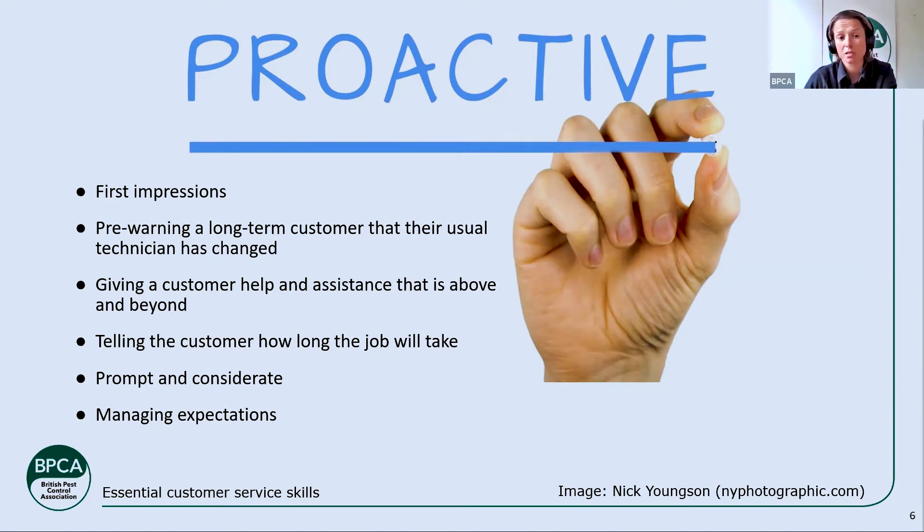In terms of being proactive — being prompt and considerate — if we say we're going to be somewhere, we should be there. Another common issue I see coming through is when pest control companies say they'll be there at three o'clock, and three o'clock comes and goes and nobody's arrived. Think about it yourself: if a parcel delivery company says they'll be there between 11 and 12 and one o'clock comes and it still hasn't arrived, that's really frustrating. If you've got a genuine delay — delays happen — keep your customer informed at all times.